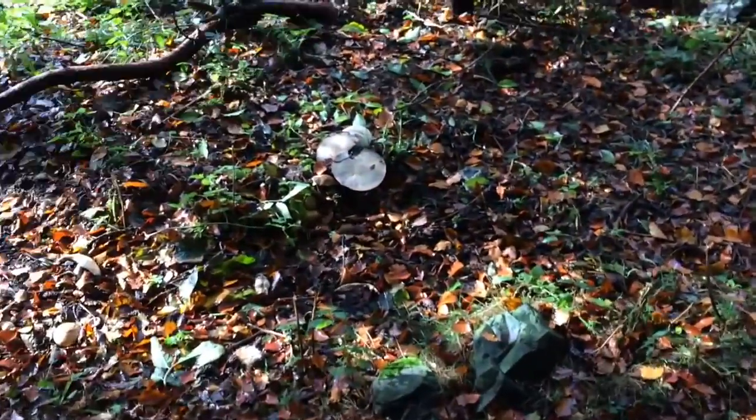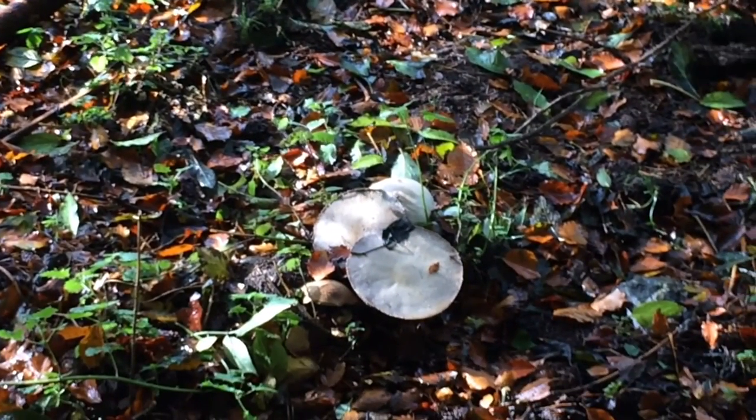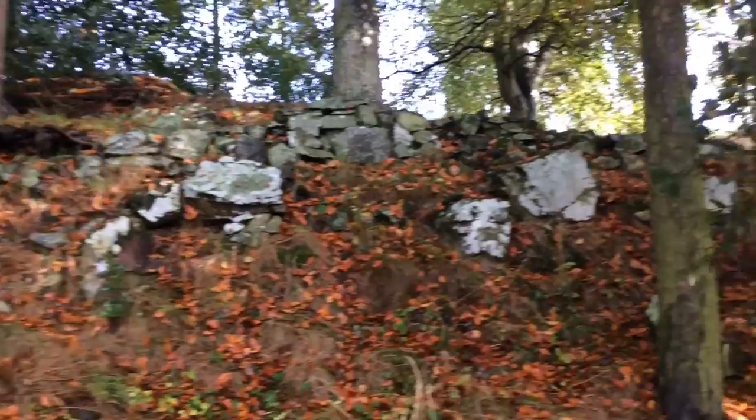A lady here told us that the stone circle is in a state of disrepair at the moment. It never used to be here — it used to be over at the Brunton Hill side — but for some reason it got moved over here. My brother has found a nice big dollop of fungi right there. And there's some sort of mound here as well, and what looks like the remains of a wall.